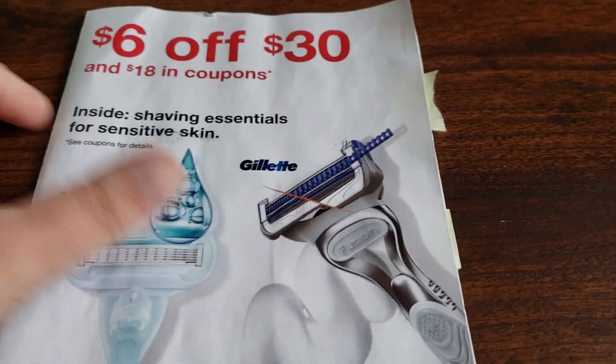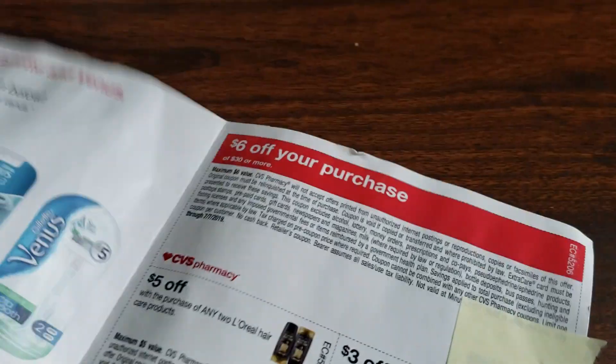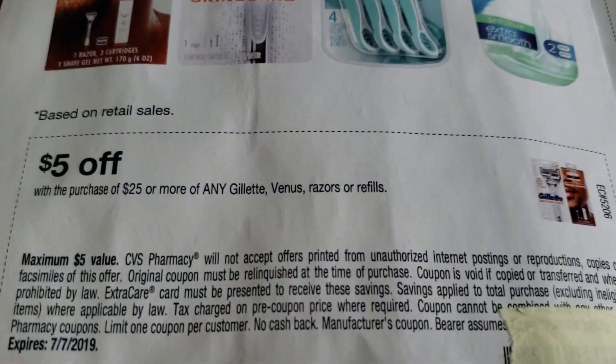This looks a little wet because it's been raining here and it's kind of soggy still, but here are some of the coupons that I received.